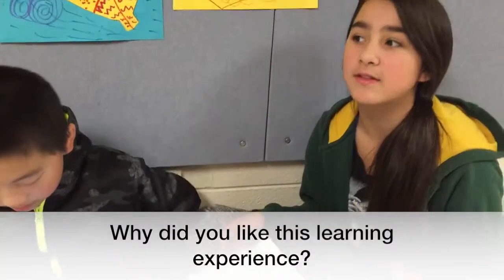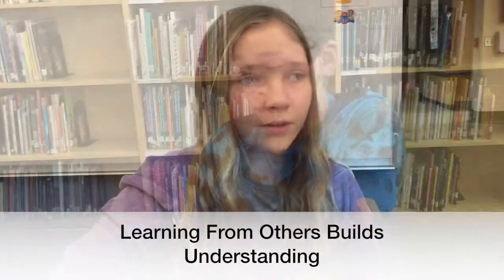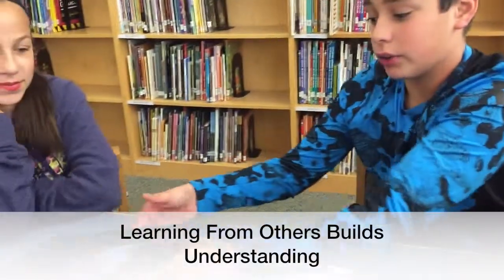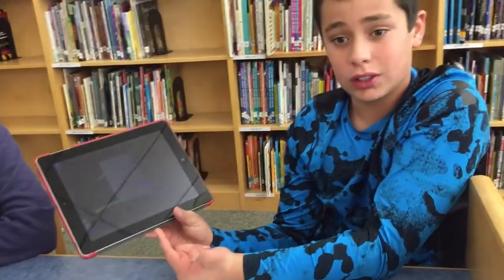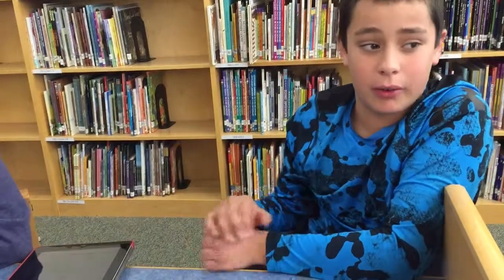Because it teaches us how to work with partners better and a new way of learning or thinking of something, so it could help with how you understand. Let's say you didn't really understand it that well — here it's much easier, and while you talk you can highlight stuff so it really shows what you're saying. Instead of just typing it all, you can really explain it well.